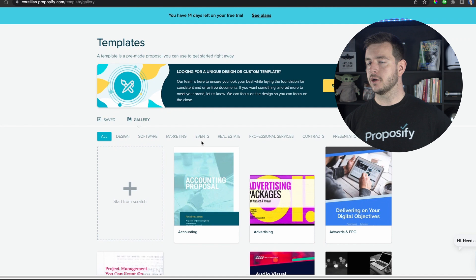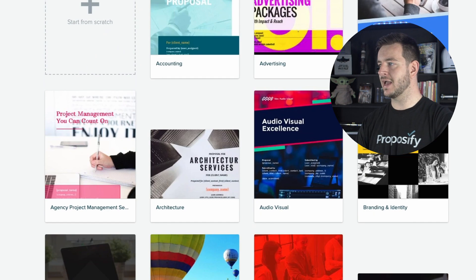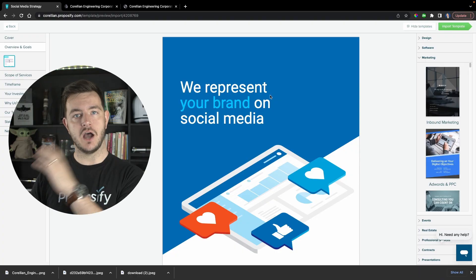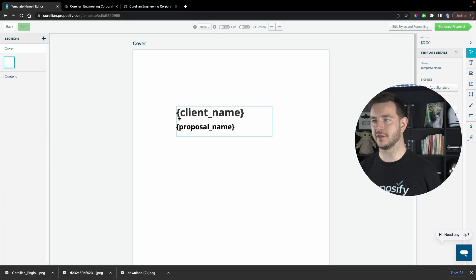They've got a gallery of templates to choose from as a starting point — ones for accounting, advertising, branding, construction, financial management, security services, insurance, and more. You can start with one of these and make it your own, which will probably save you a lot of time. I'm going to try creating a template from scratch and see how I get on. I might regret that.